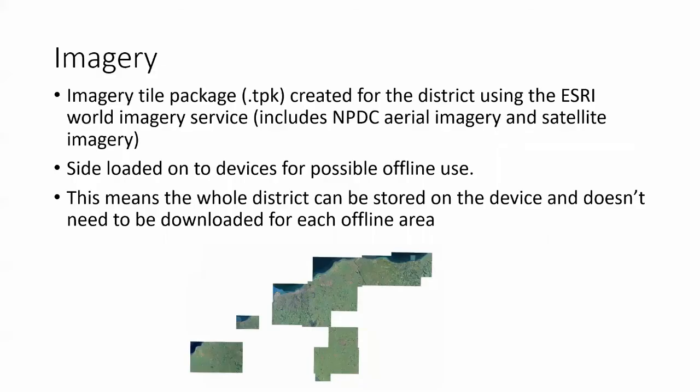For imagery, we use an imagery tile package for the district, predominantly created for offline use. The imagery tile package is created from the ESRI World Imagery Service, which includes New Plymouth District Council's aerial imagery along with satellite imagery. We've sideloaded these TPK packages onto devices, which is really useful — you don't need to download it for each offline area.